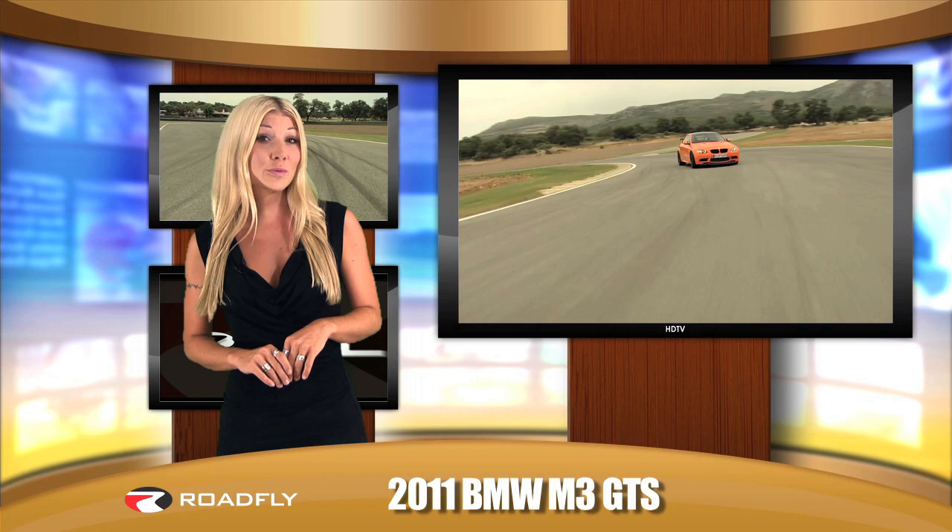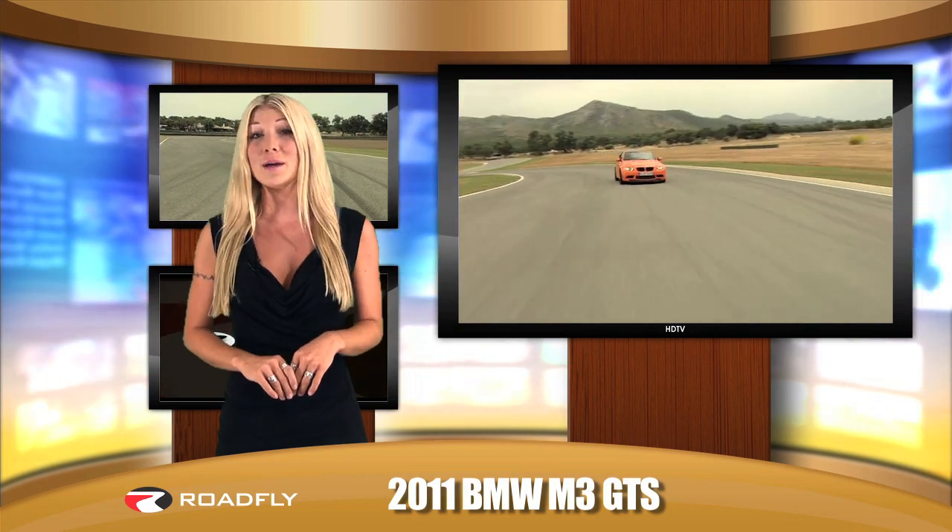This year marks the M3's 25th anniversary and BMW is honoring the milestone with the debut of a lightweight, high-performance club sport version.